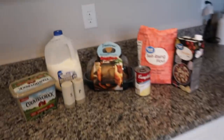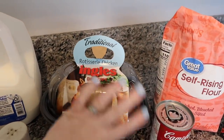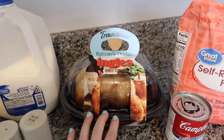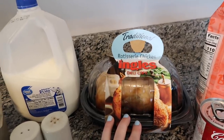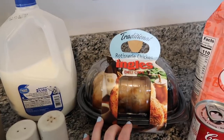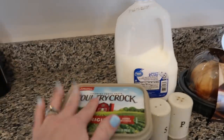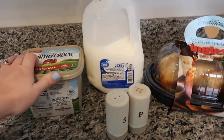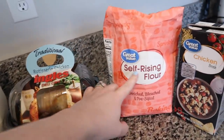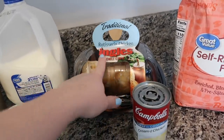Let me show y'all what is in it and we're going to get started cooking it. We have a rotisserie chicken that I'm going to pull all the chicken off of. You could definitely use canned chicken or shred some chicken in the crock pot, but I just got a rotisserie chicken. Then we've got butter, salt, pepper, milk, cream of chicken soup, self-rising flour, and chicken broth — and that is all you need for this recipe. I'm going to go ahead and shred it up and get started.